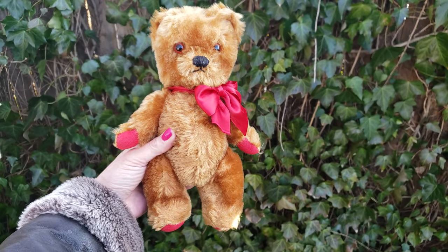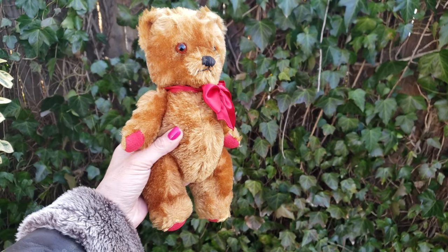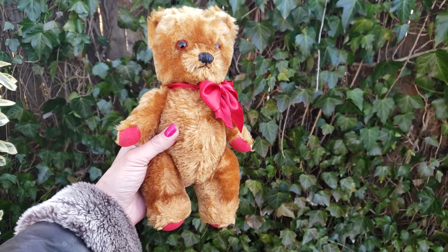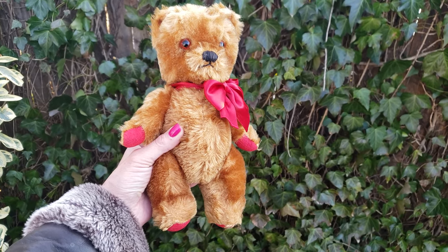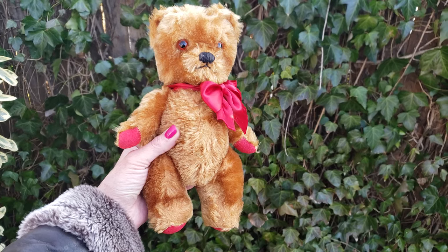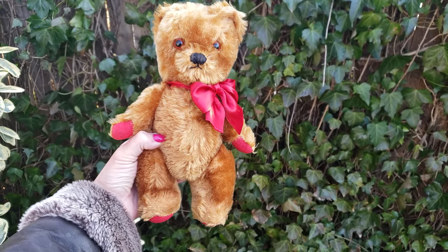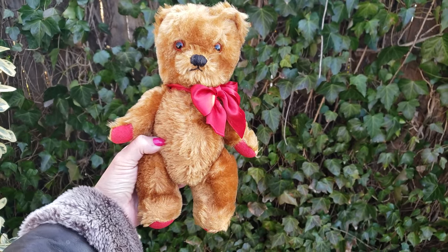Hi, it's Deanna and today I'm going to show you this adorable little peanut of a bear that I'm selling. He's going to be going into my Etsy shop in a moment. Generally I take pictures and post them to my Etsy listing, but I decided to do a video because as they say, a picture is worth a thousand words but a video is worth a million.